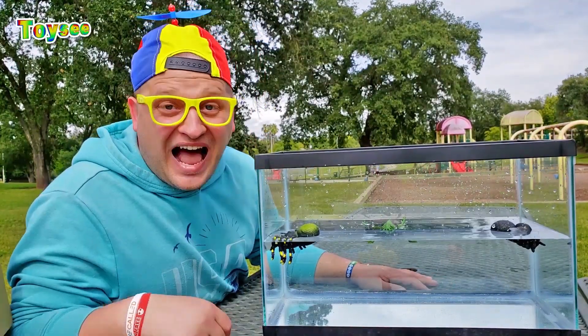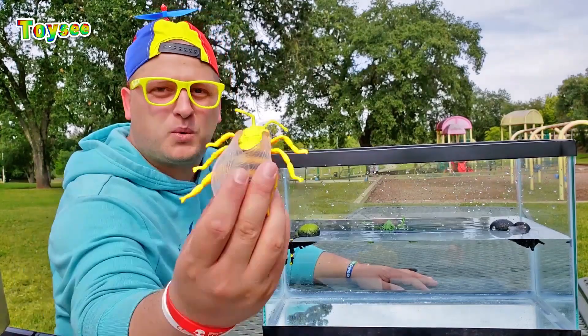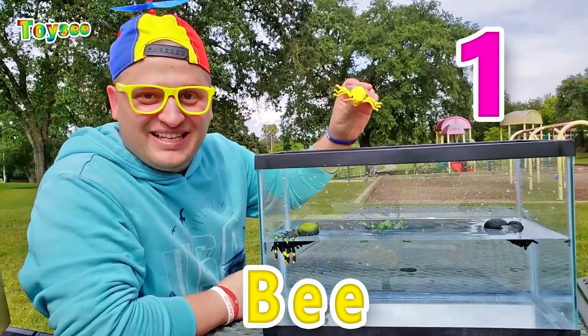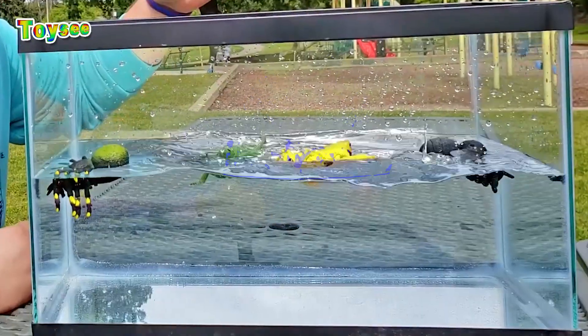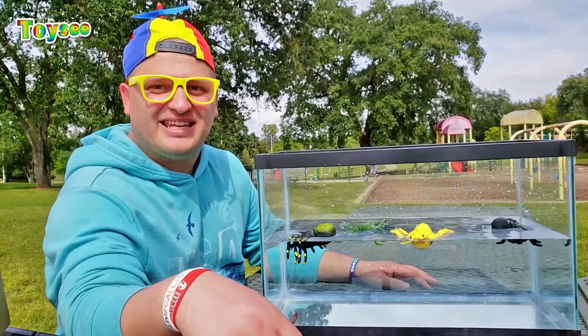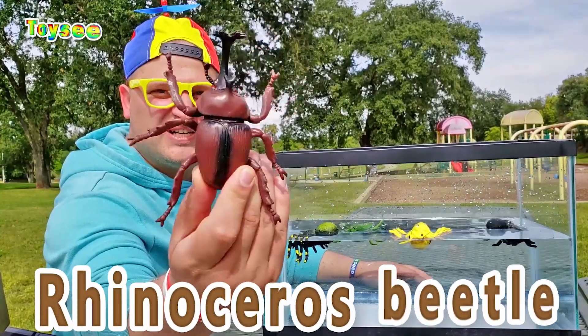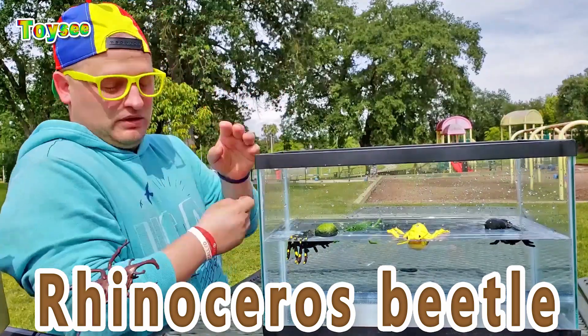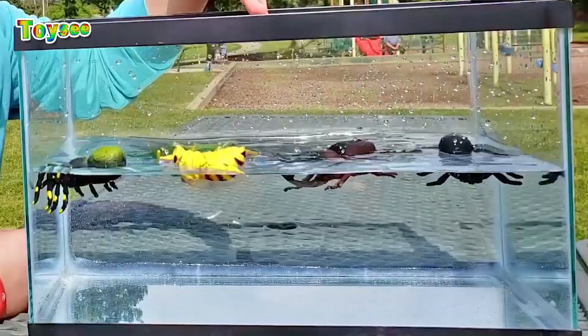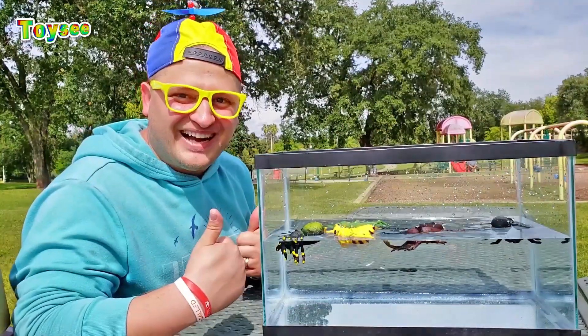Let's try another box! Do you think the bee would float or sink? One, two, three! Wow, the bee floats! Now, would the rhinoceros beetle sink or float? One, two, three! Wow, it floats! Good job, you guys!